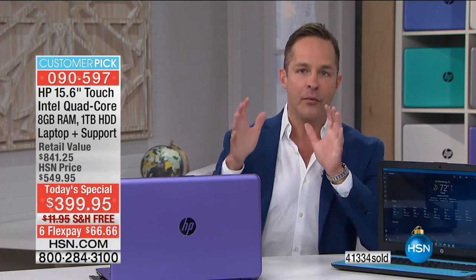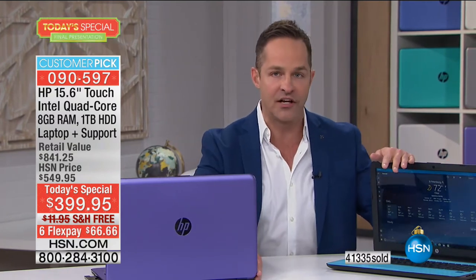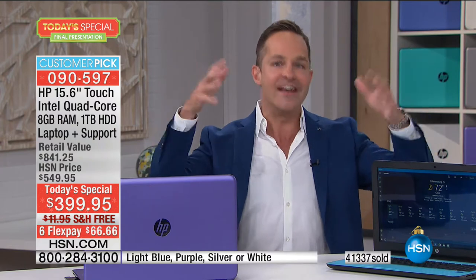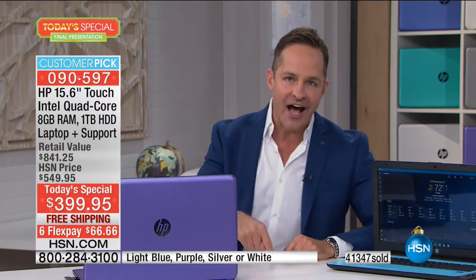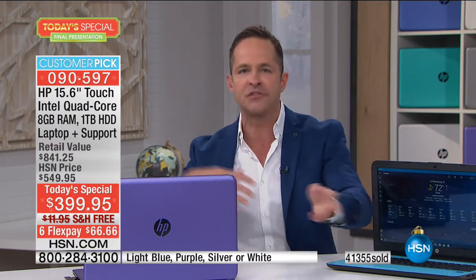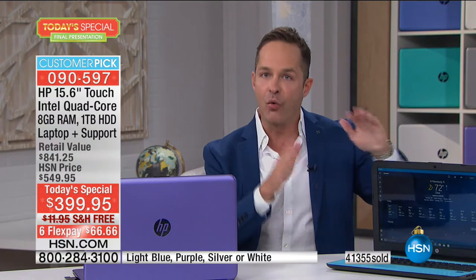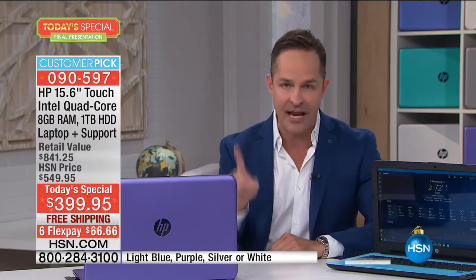Usually on Cyber Monday we do an HP 15-inch Today Special — we've done it for years. It's our biggest computer Today Special, actually our largest financial Today Special of the year. This year we're not doing it on that day because we wanted you to get an early look. Why wait until a month before? Some people are out shopping, some people are with their family. We wanted to give you today. And we've kept the price the same as last year.